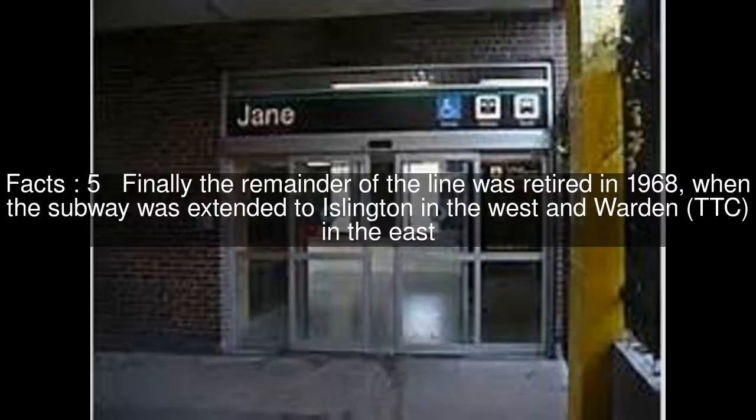In 1966, the stations from Keele to Woodbine were opened, leaving stubs of the old streetcar line running. Finally, the remainder of the line was retired in 1968, when the subway was extended to Islington in the west and Warden in the east.